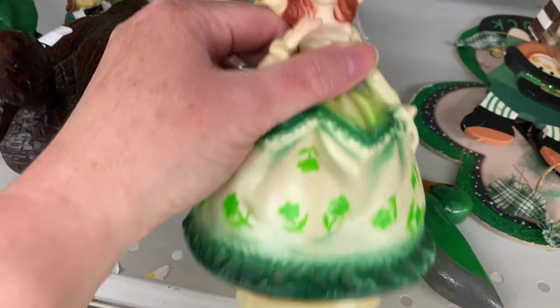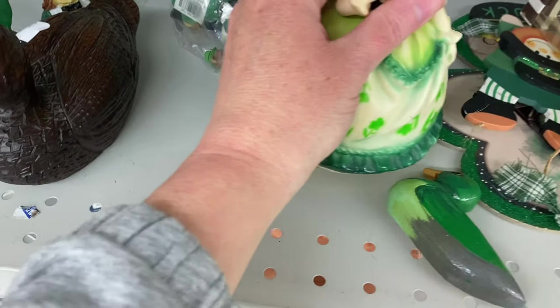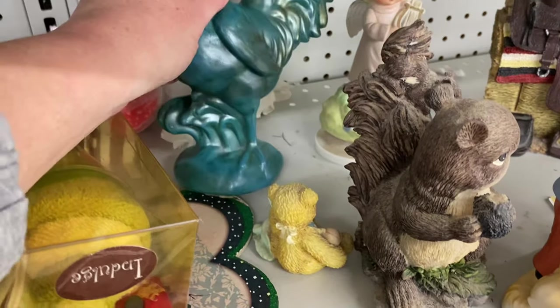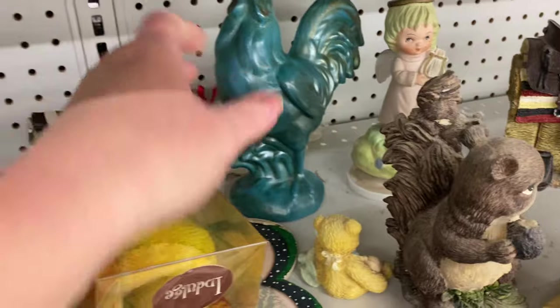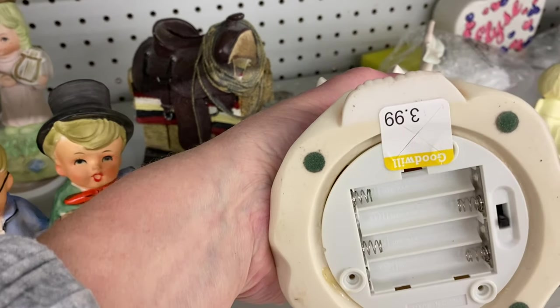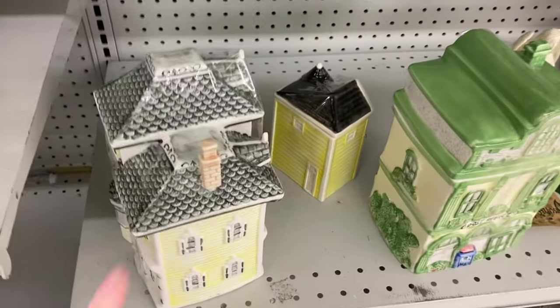Oh my gosh, he looks... I don't know if I would trust her in my house at night. But I like the rooster. He's very light. How much was he? $1.99. Oh, I missed this angel. It takes some kind of batteries. There's more of the houses.